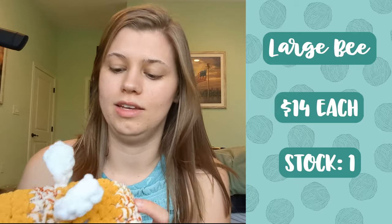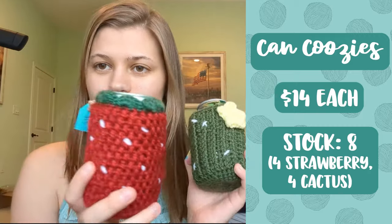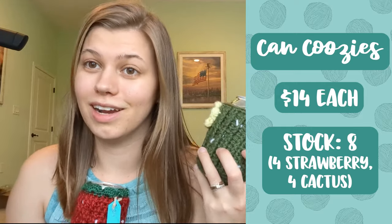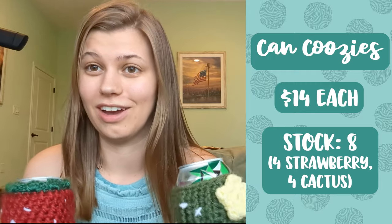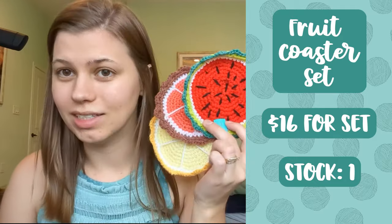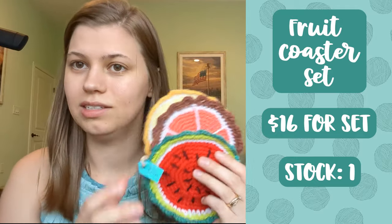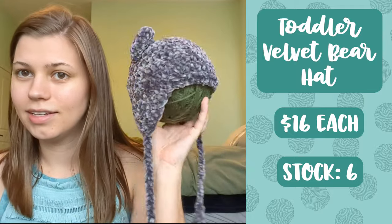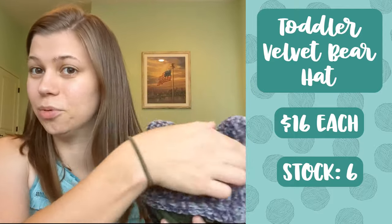The last plushie I have is a large bee leftover from my last market — fourteen dollars and I just have one. Getting into non-plushie items: I've got my can cozies — four of each color variation, cactuses and strawberries. The strawberry is my own pattern; the cactus is not. Each of these sells for fourteen dollars. Then I've got coasters — a set of three fruit coasters: watermelon, grapefruit, and lemon — and the set sells for sixteen dollars. I also have toddler and baby hats — the toddler hat with tassels sells for sixteen dollars.